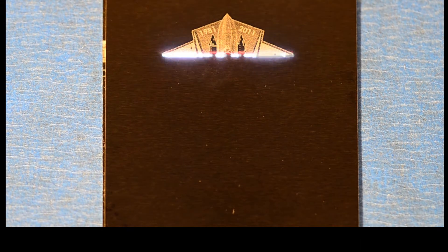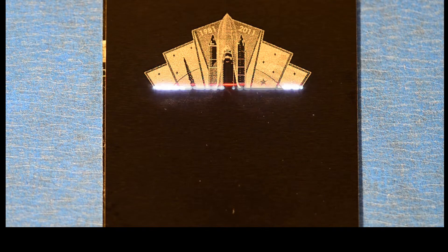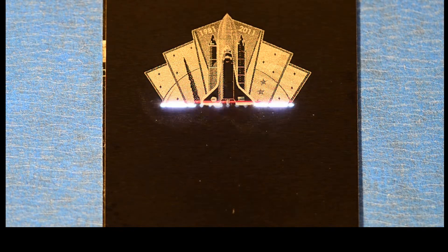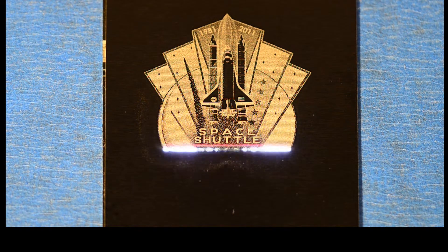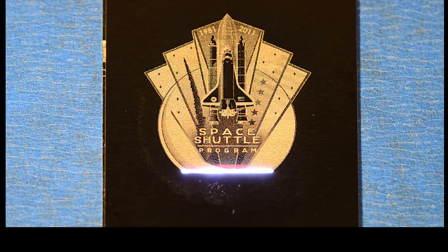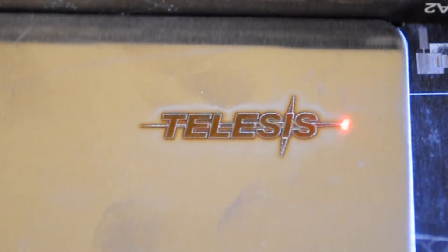Photo engraving on aluminum and other materials are possible. Deep color engraving on stainless steel is supported, and high contrast black and yield marks can be achieved on stainless steel.